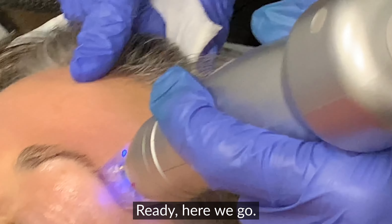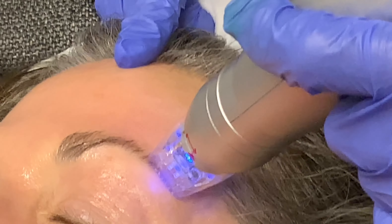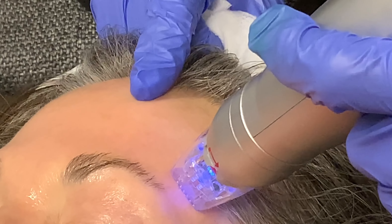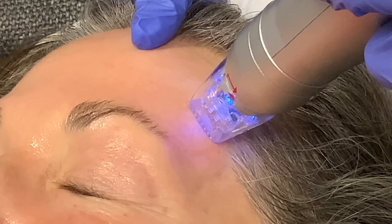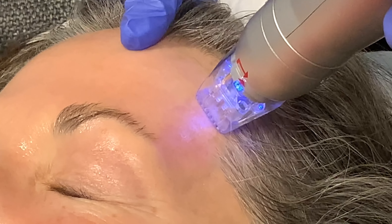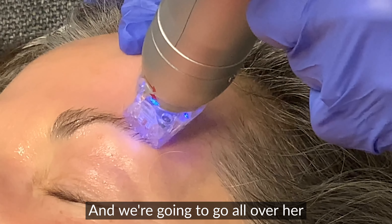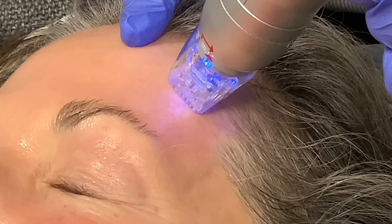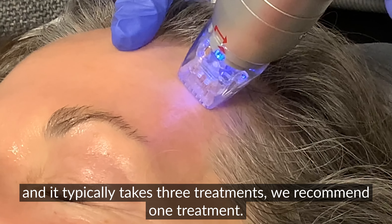As the needles come out, they leave little channels which forces your skin to tighten in thousands of little areas. And as the needles come down and emanate the radiofrequency, that also irritates your fibroblasts to kick into high gear and make more collagen and provide tightening. So you're lifting and tightening in more than just one way with just one treatment.